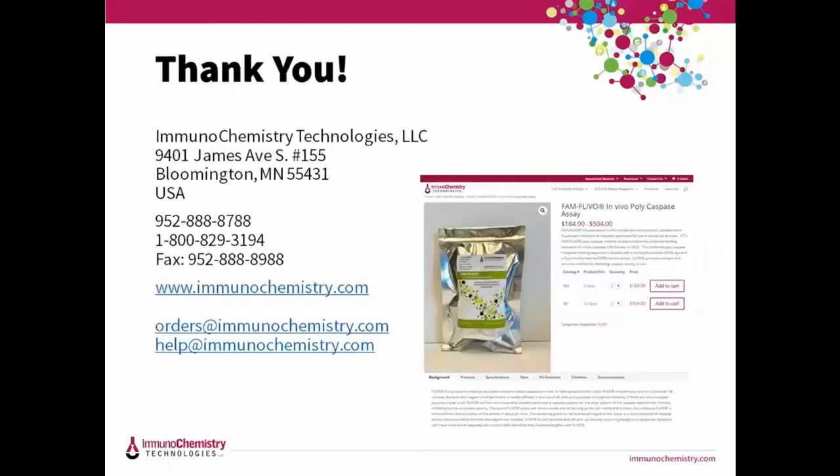We have quite a few questions from the chat box. The first question: how much does it cost? It actually costs about $200 to inject six animals or $500 to do 24 animals. Contact us if you're going to do larger studies. We tried to make FLEVO really affordable for everybody's research budget.